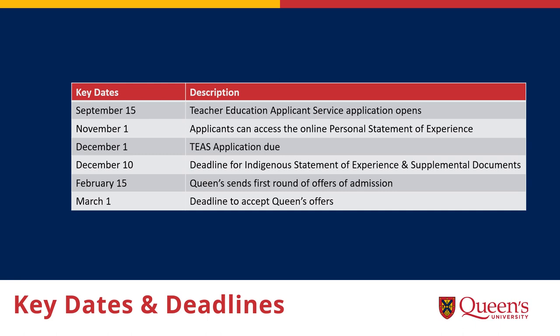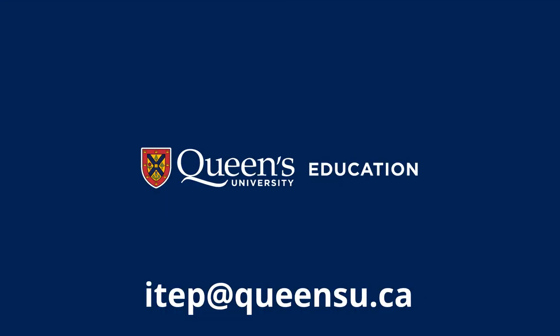Here you can see a list of key dates and deadlines. Queen's sends out the first round of offers for admission in mid-February with a deadline to accept by March 1. Please note that because our program begins on May 1, all of our deadlines are firm. We can't wait to welcome you to the Faculty of Education at Queen's University — please contact us with any questions you might have.